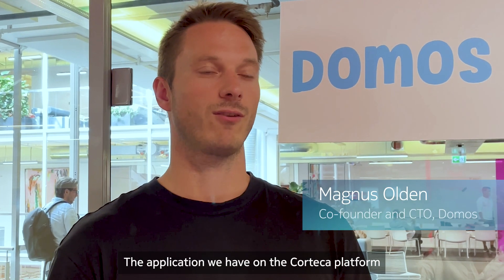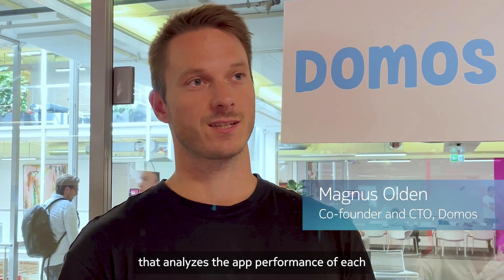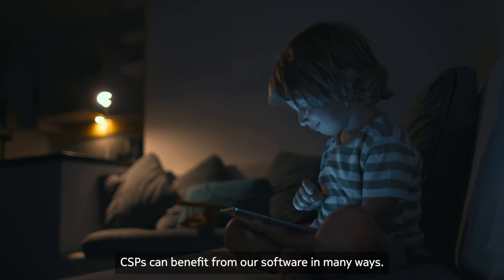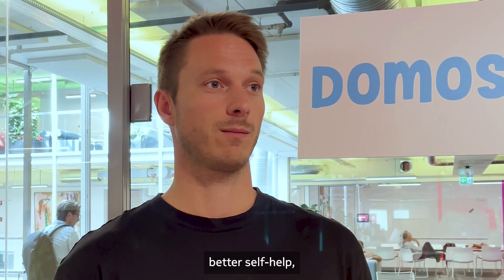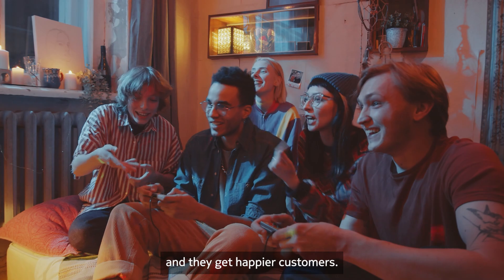The application we have on the Korteka platform is a piece of software that analyzes the app performance of each and every end-user device in the home. CSPs can benefit from our software in many ways — they can get better customer support, better self-help, better integrations with third-party apps, and they get happier customers.